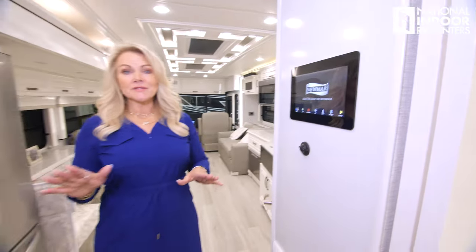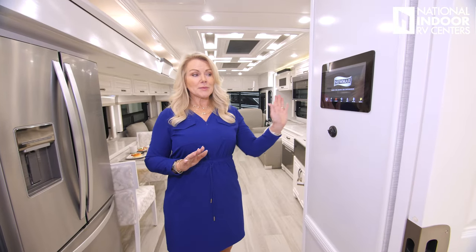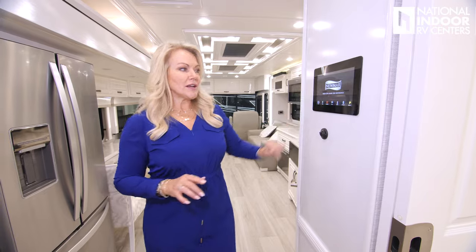You'll notice that for 2025, like you've seen in all the coaches, the KIB switches have been replaced with these five-inch LCD screens. They're very easy to work and have a lot of functionality — global functionality, actually. You can pair your phone to these and control them from anywhere in the world, which is really cool.